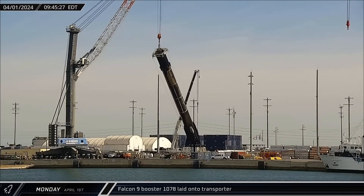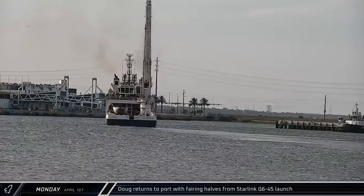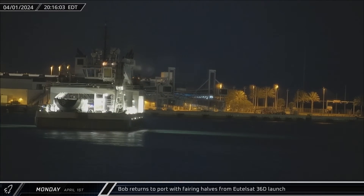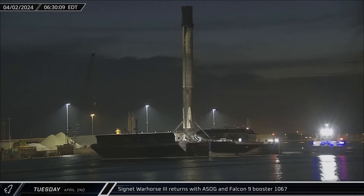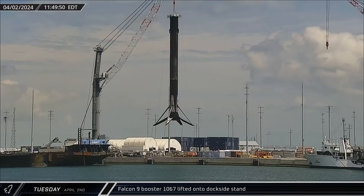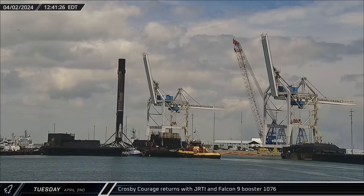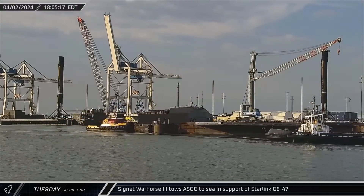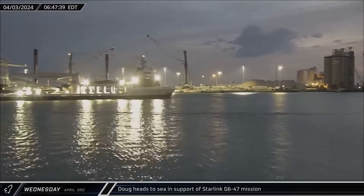Falcon 9 Booster 1078 was laid onto its horizontal transporter on Monday before heading back to Roberts Road for refurbishment ahead of its next flight. Doug returned to port with both fairing halves from the Starlink G6-45 launch in the afternoon, and Bob returned to port with the fairing halves from the Utilsat 36D launch a few hours later. Cygnet Warhorse III brought the shortfall of Gravitas and Falcon 9 Booster 1067 back to port on Tuesday. Booster 1067 was then lifted off the drone ship and placed on the dockside stand for stowage after its 18th successful flight. Crosby Courage returned to Port Canaveral with Just Read the Instructions and Falcon 9 Booster 1076. To keep pace with SpaceX's aggressive launch schedule, Cygnet Warhorse III towed A Shortfall of Gravitas right back out to sea to support the upcoming Starlink Group 6-47 mission, with Doug heading out the next day in support of that same mission.